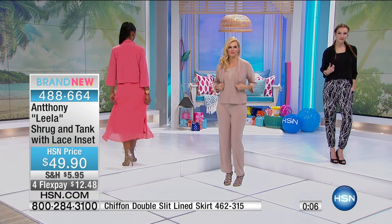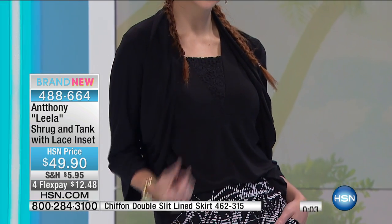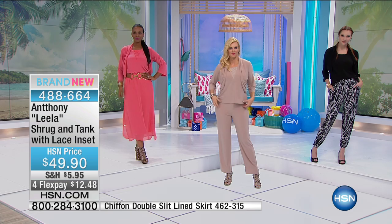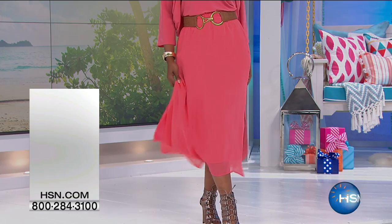The shrug is a nice 19 inches — don't let that scare you, because the tank is even longer at 24 inches, giving you that layered effect. The tank is included, poly spandex, and machine washable. There's also a double-slit skirt available that pairs beautifully with this collection.